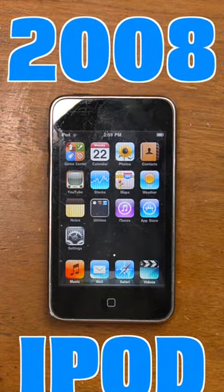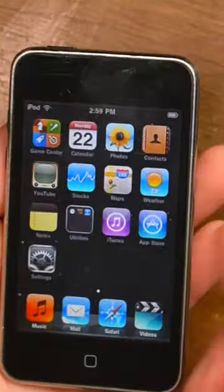This is the second generation iPod Touch. It was released in 2008, which makes it 16 years ago — old enough to drive.